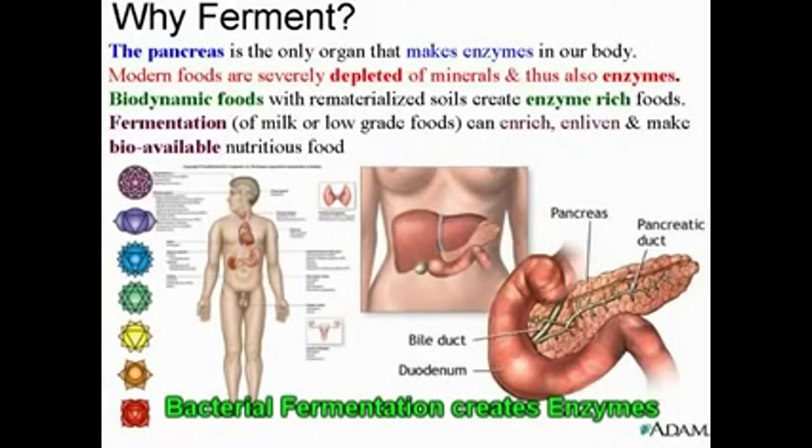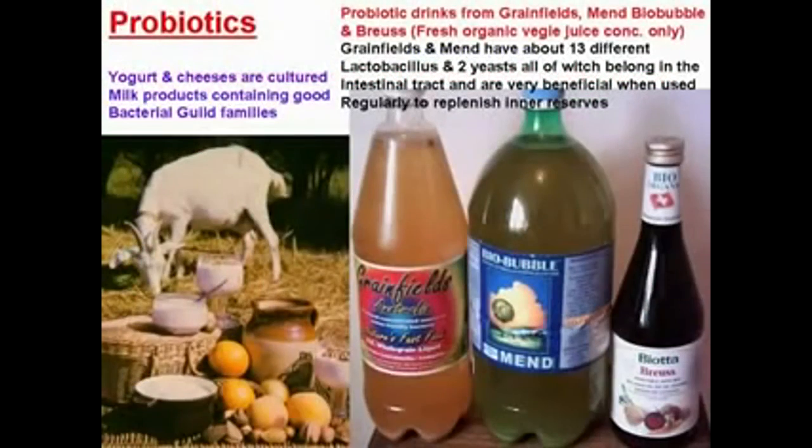The pancreas is the only organ in the body that makes enzymes. This is why fermented foods are actually excellent at supplying bacteria. Foods such as cheese and other fermented products all provide lots of those bacteria that create enzymes for us, as long as there are good minerals present.